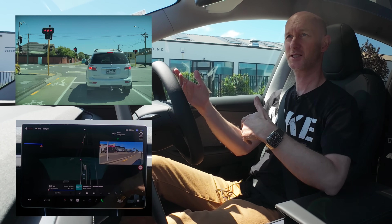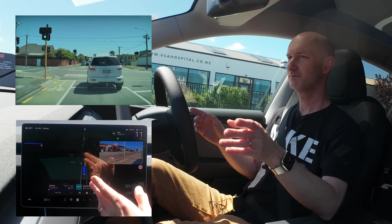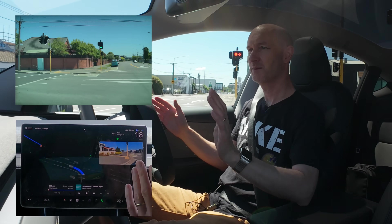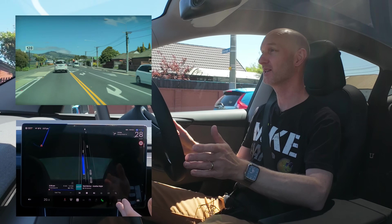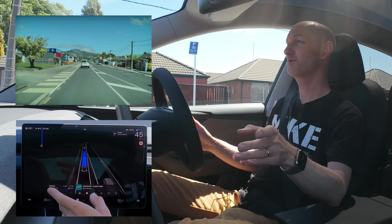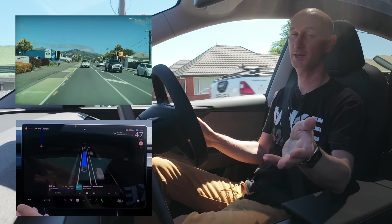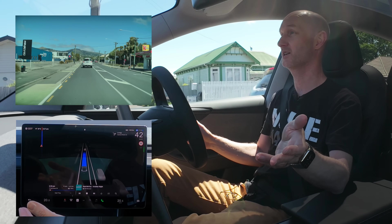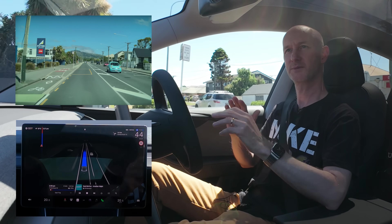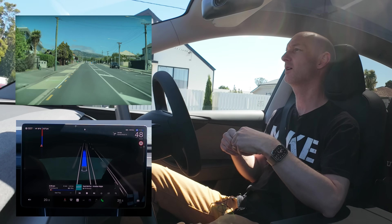I've got traffic lights, a car in front, green light, bicycle lane on my left — bicycle lanes everywhere. We're going to spin around. I'm just being super cautious because I can take over at any moment if I need to. We've got a bicycle lane on the left with a giant concrete hump on it. That car was slowing down a little bit so it just gently did what a normal driver would do — slowed down and then away it went.